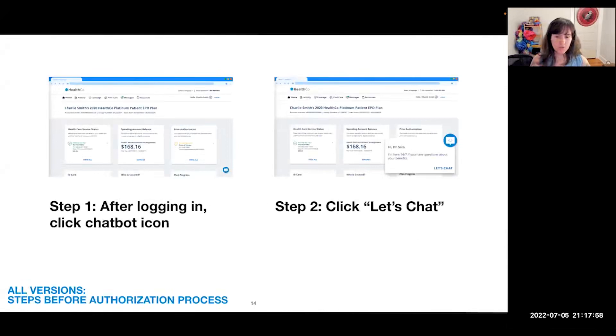Let me set the stage about what this consent flow looked like. Before they got to the HIPAA authorization process — the part we were really iterating on — there were two steps that were basically the same across all versions. First, they are on the website as a logged-in patient; they click the chatbot icon in the lower right corner, and then a little prompt pops up saying 'Hi, I'm Sam,' and they can click 'Let's Chat' if they want to use the chatbot.